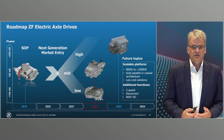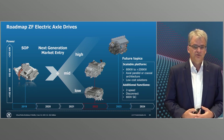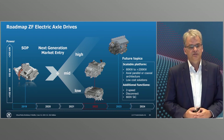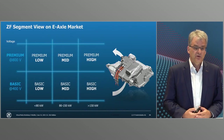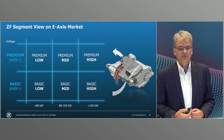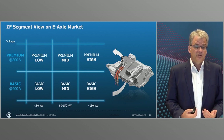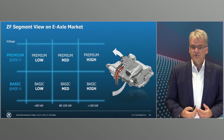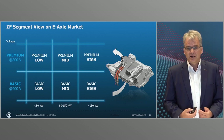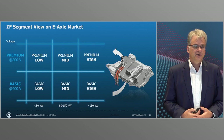We already offer the current generation of our electric axle drives in various performance variants. A further improved version will go into series production in two years, 2022. In the future we will also offer a complete modular system for e-axles to meet various customer requirements. With this modular kit we are rearranging passenger car drive technology. We see 400 volts as the basis for volume applications and 800 volts in the premium segment, with power classes ranging from under 80 kilowatt to over 150 kilowatt.